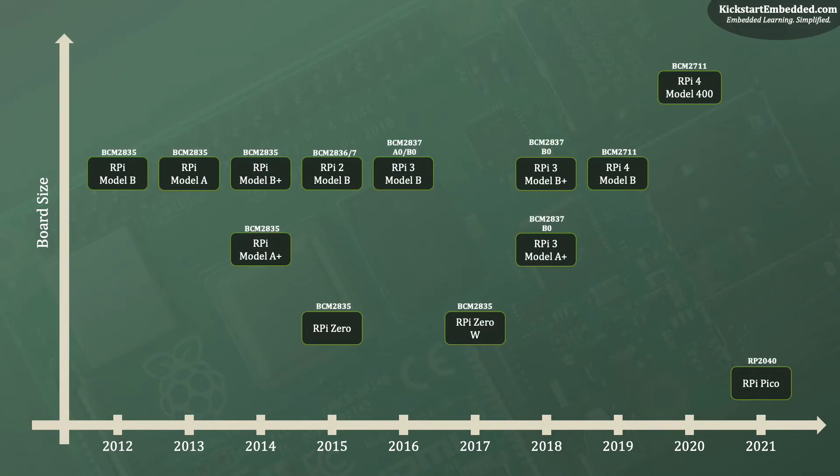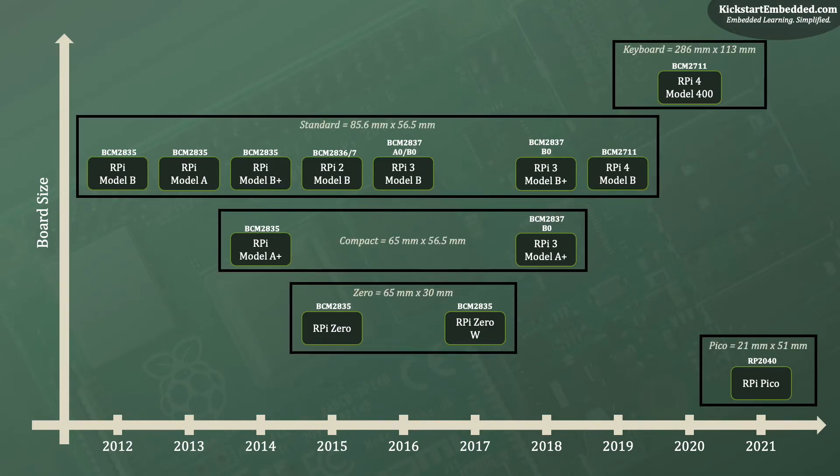So far, all the products were based on high-end chipsets, but not the Pico. It is based on the RP2040, a dual-core Cortex-M0 SoC designed by the Raspberry Pi Foundation themselves. It is also why the Pico is the smallest board in the entire series. The other boards have standard, compact, and zero form factors, but the Pico is the smallest of them all. We are extremely proud of the Raspberry Pi Foundation and would love to see where they go from here. Is it a goodbye to Broadcom chipset-based boards and a welcome to Raspberry Pi's own silicon boards? Let us know in the comment box below.